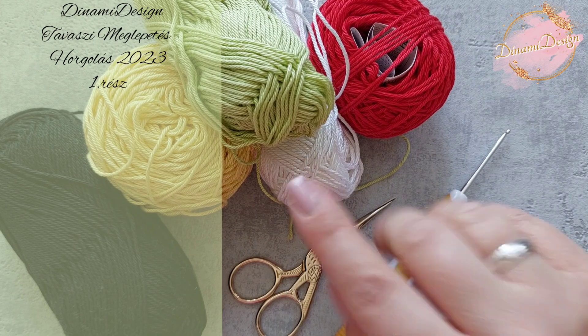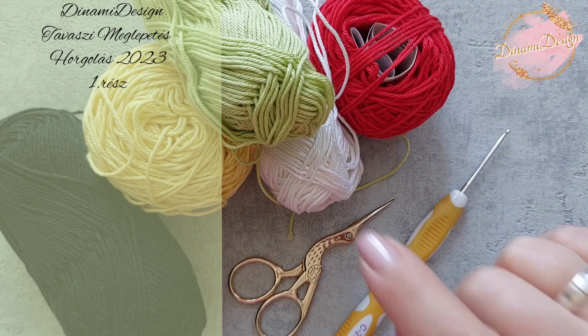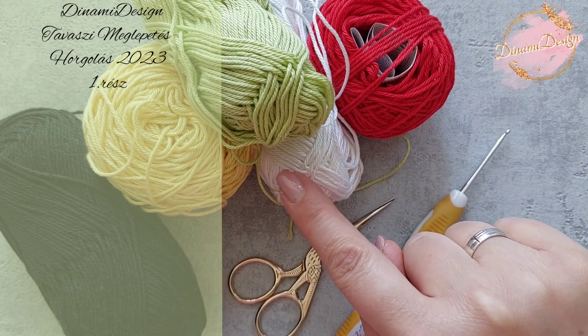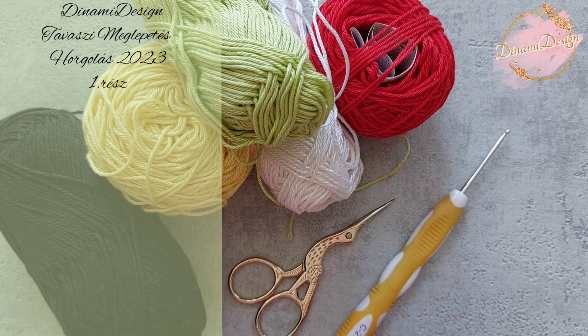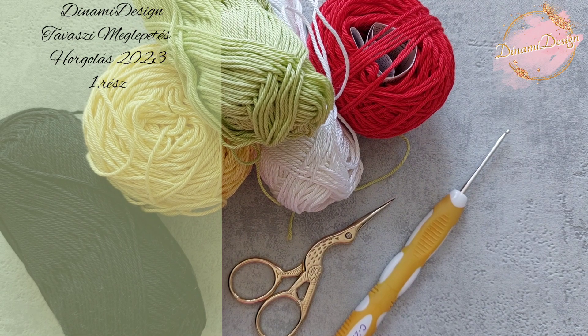A fehér színt lehet helyettesíteni akármilyen másik színnel, amit szeretnél — lehet egy rózsaszín, narancssárga, citromsárga, kék, lila, amilyet szeretnél. Mindegyik fonal katánia fonal, 50 g per 125 méteres, a hozzávaló horgolótű 2,5 mm-es. Szükségünk lesz még ollóra, tömőanyagra, és elképzelhető, hogy drótra is. Ha zseniliából szeretnéd elkészíteni, ugyanezekre a színekre lesz szükség, és nagyon boldog leszel az eredménnyel.